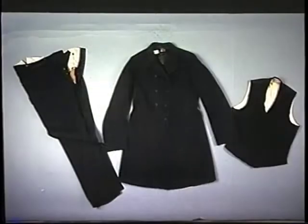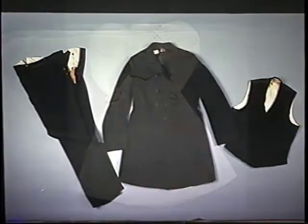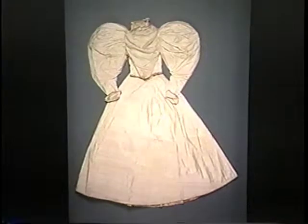From the 1800s to current times, men's suits often have been black. This 1893 wool suit has a frock coat. The leg-of-mutton sleeves of this 1896 silk bridal gown balanced the wide skirt. It came from a Boone, Iowa family.